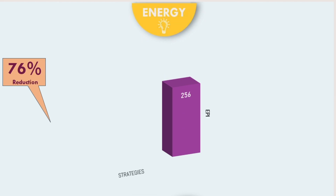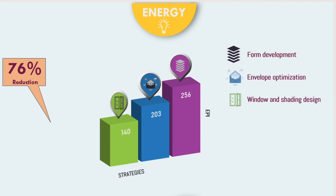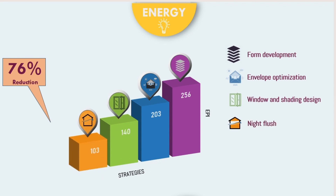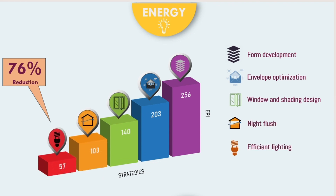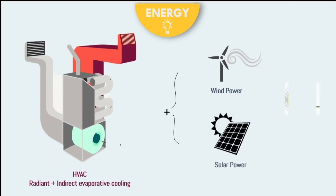A 76% reduction was seen through effective passive design strategies, like designing the building envelope, self-shading, window designing, materials, and more. Other active strategies like efficient fixtures and HVAC helped in achieving net zero energy.